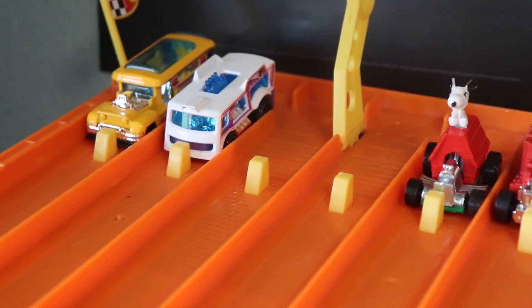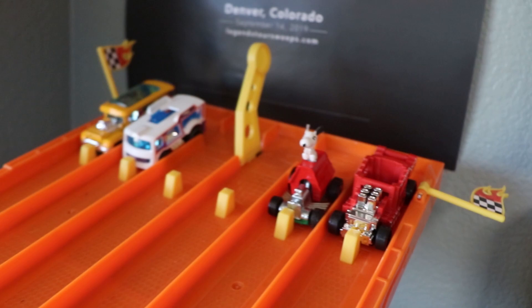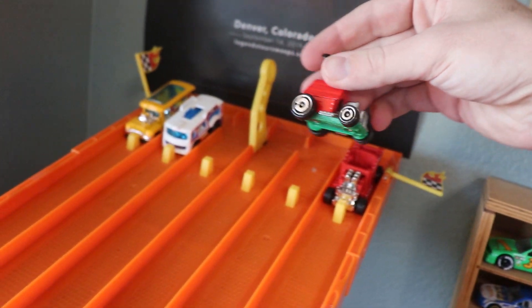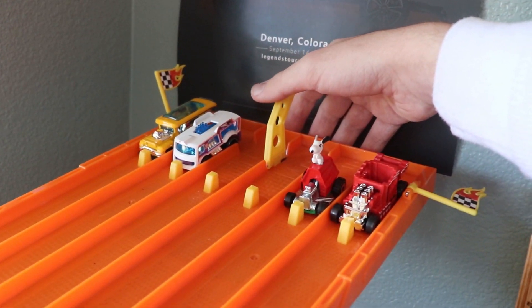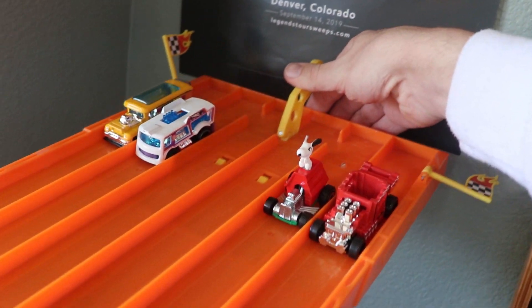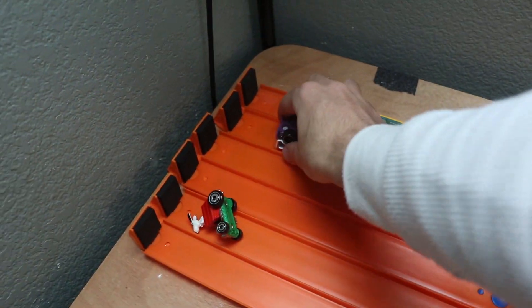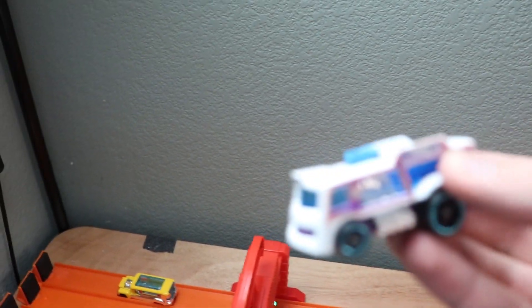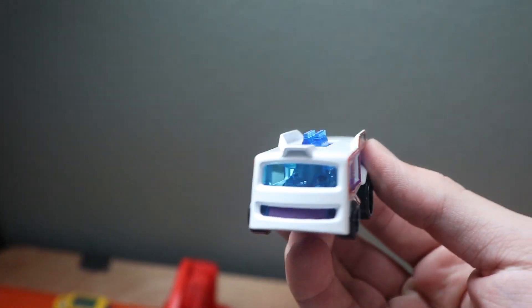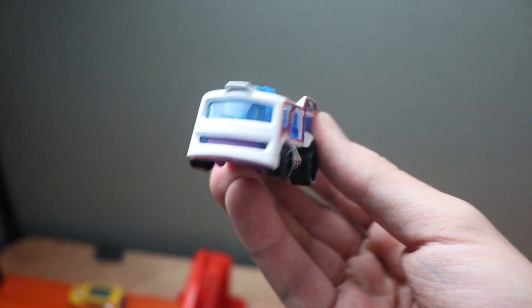For the final race of the first round, we got that signature Snoopy car, which is extremely heavy — it feels extremely fast. Let's see how it does. Three, two, one. Look at that — it's going to be close, but lane five again takes the win. I think this is Chill Mill; it doesn't have the name on the bottom, but it is a speedy low car.